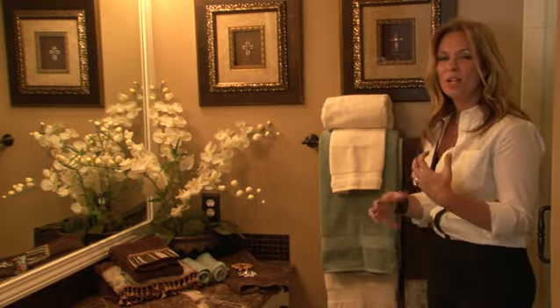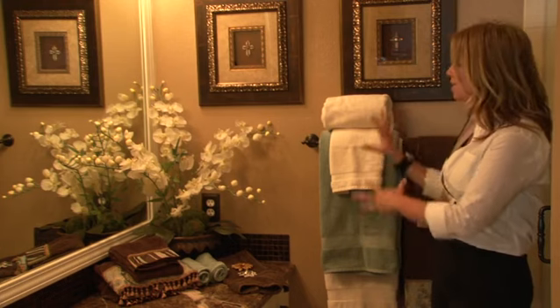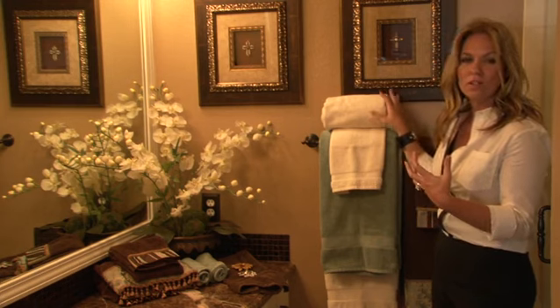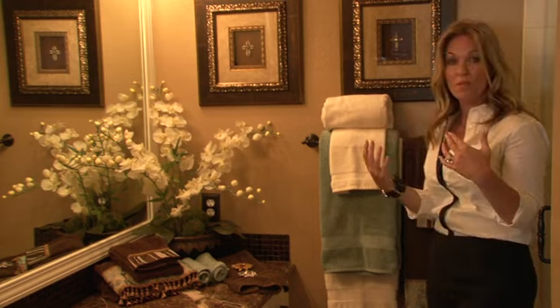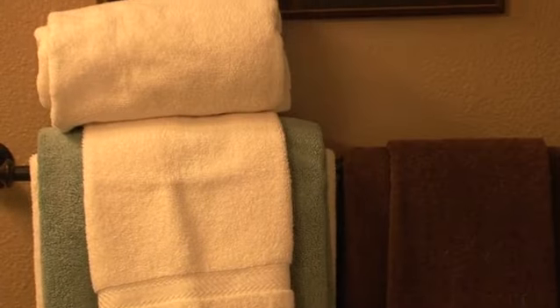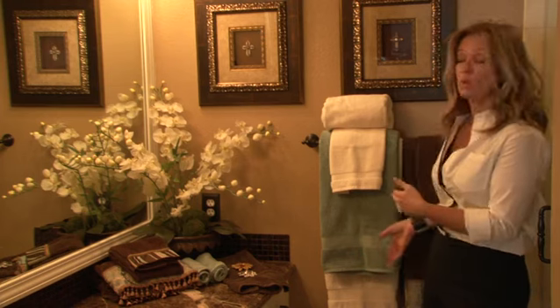If you want to get trendy and do something different with your towels, you can do what the spas are doing. It's the layering look, but what makes it so inviting is it's accessible. This is actually the bath mat that's rolled up and really available, especially in a guest bathroom where you want to show off what you have and make guests feel welcome — they have every towel at their fingertips. This really gives you an accessible look that you can accentuate with different colors.